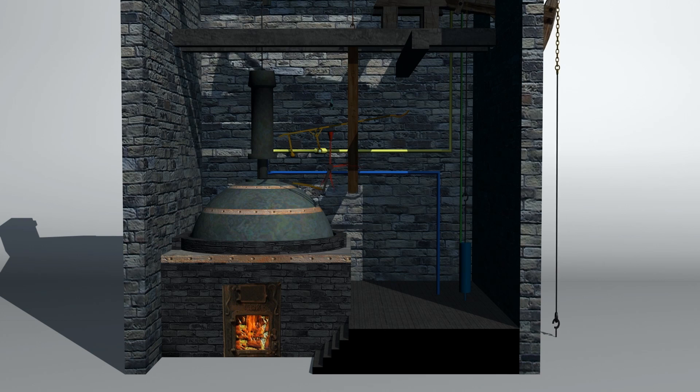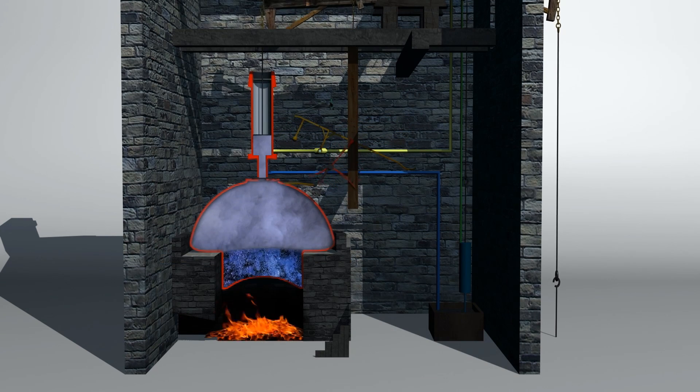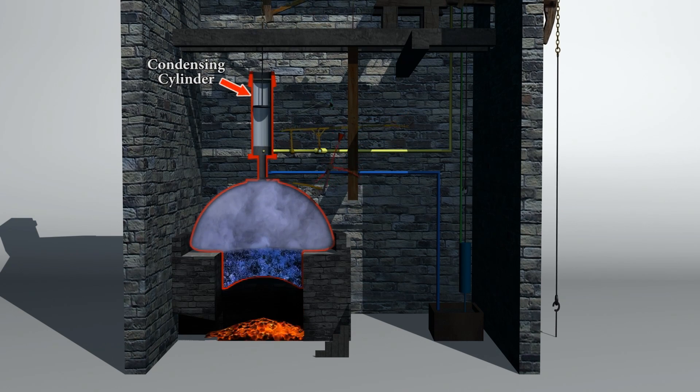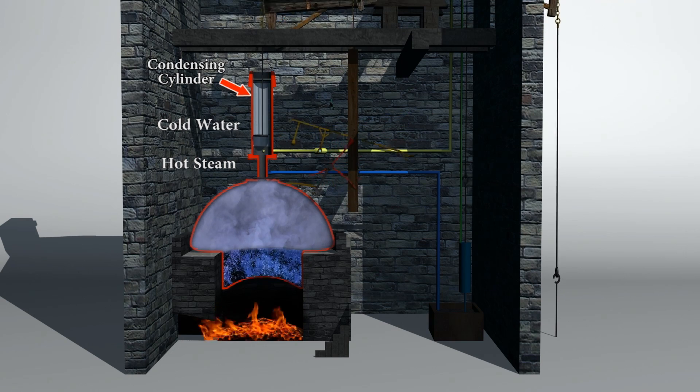He came to realize that Newcomen's engine design was less than efficient. With every stroke, energy was being wasted as the condensing cylinder was being repeatedly heated and then cooled.